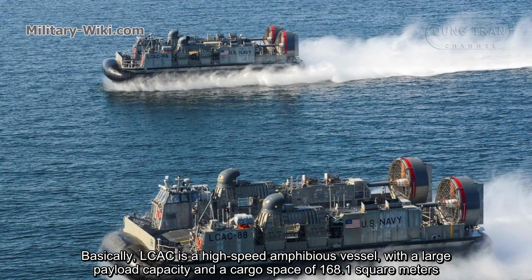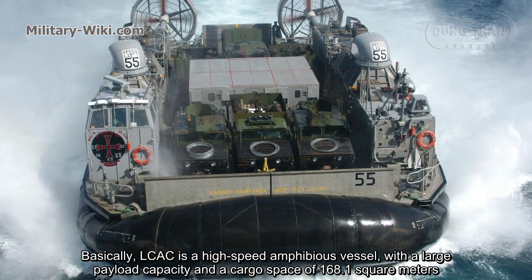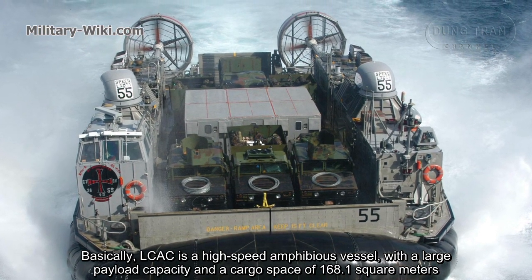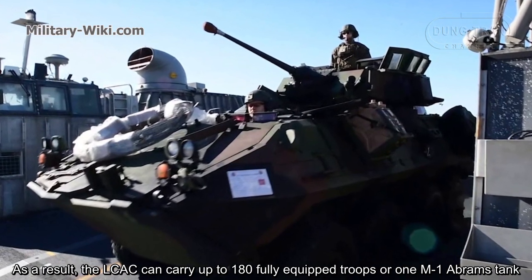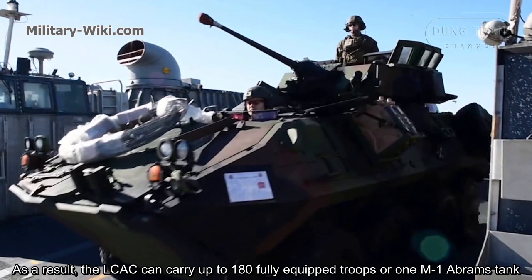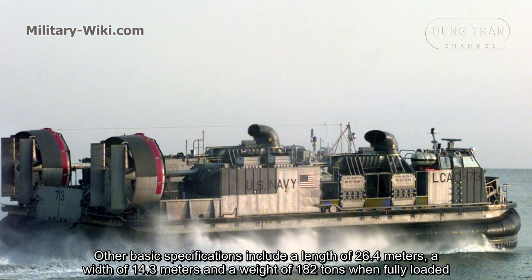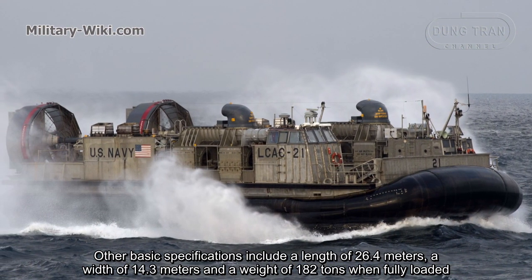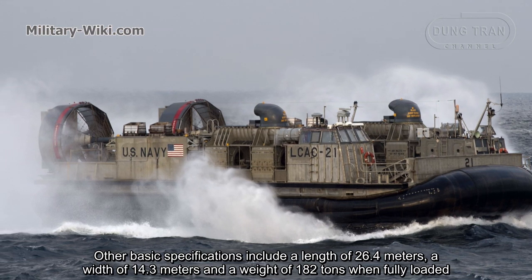Basically, the LCAC is a high-speed amphibious vessel with a large payload capacity and a cargo space of 168.1 square meters. As a result, the LCAC can carry up to 180 fully equipped troops or one M1 Abrams tank. Other basic specifications include a length of 26.4 meters, a width of 14.3 meters, and a weight of 182 tons when fully loaded.